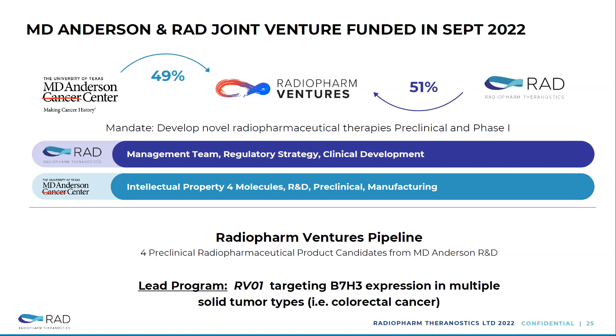This is a very important initiative the company undertook last year — a joint venture company with MD Anderson. Radiopharm Theranostics owns 51%, MD Anderson owns 49%. We bring to the joint venture the management team, regulatory strategy, and clinical development. MD Anderson brings the assets, molecules, and R&D preclinical and manufacturing activities. There is a lead program targeting B7H3, focused on colorectal cancer. We've got three more products which have not been disclosed yet, and we're finalizing the IP. This grants the company access to a phenomenal institution like MD Anderson for preclinical and clinical activity.